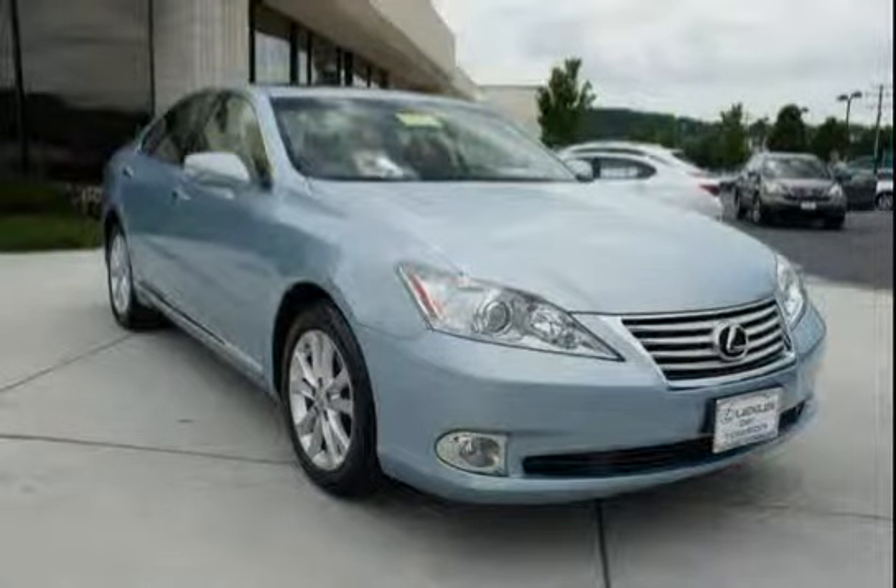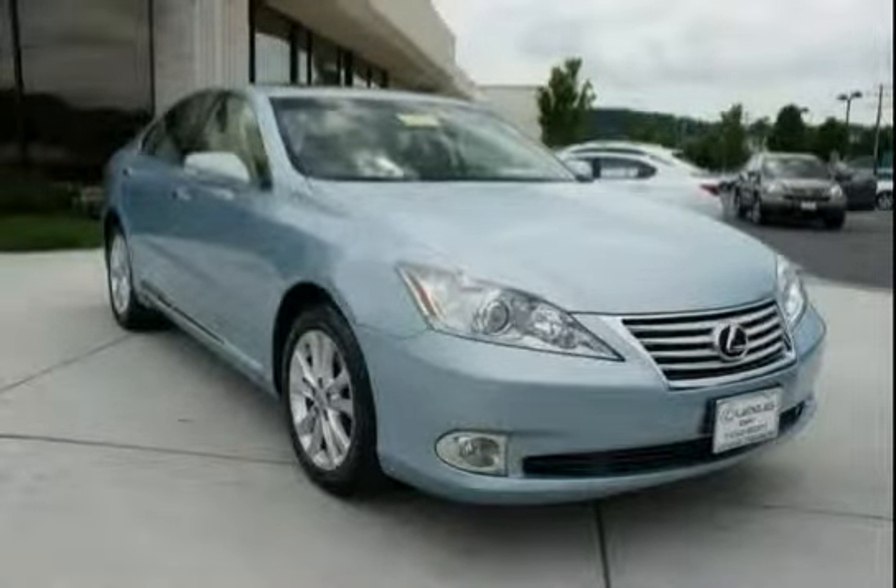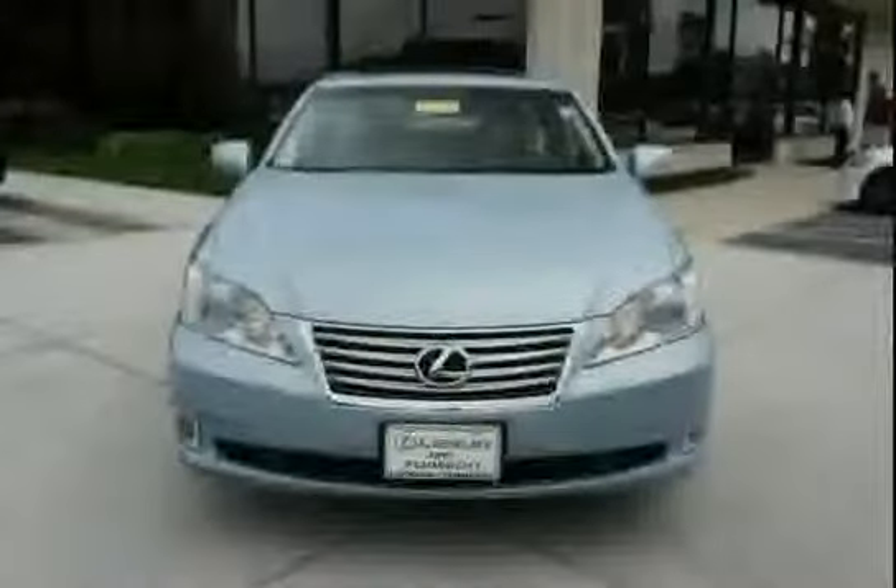The low mileage of 21,453 miles makes this ES350 an easy choice for you.